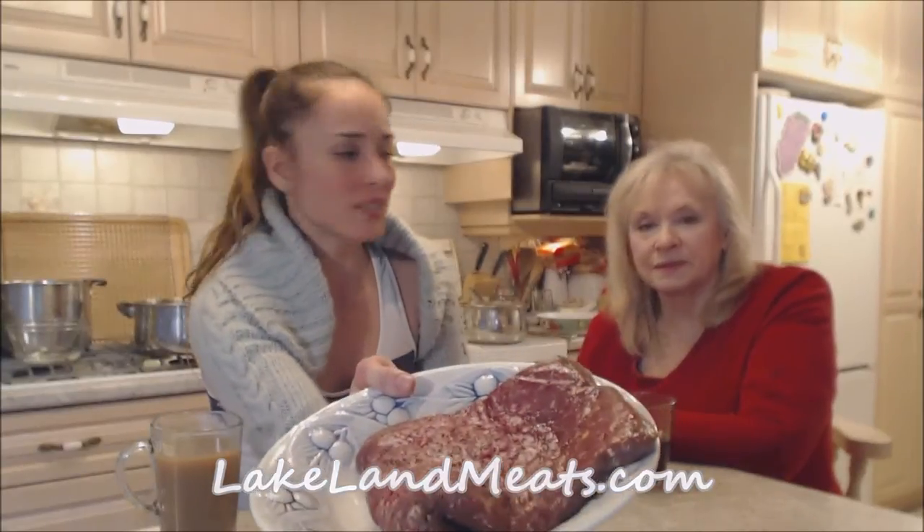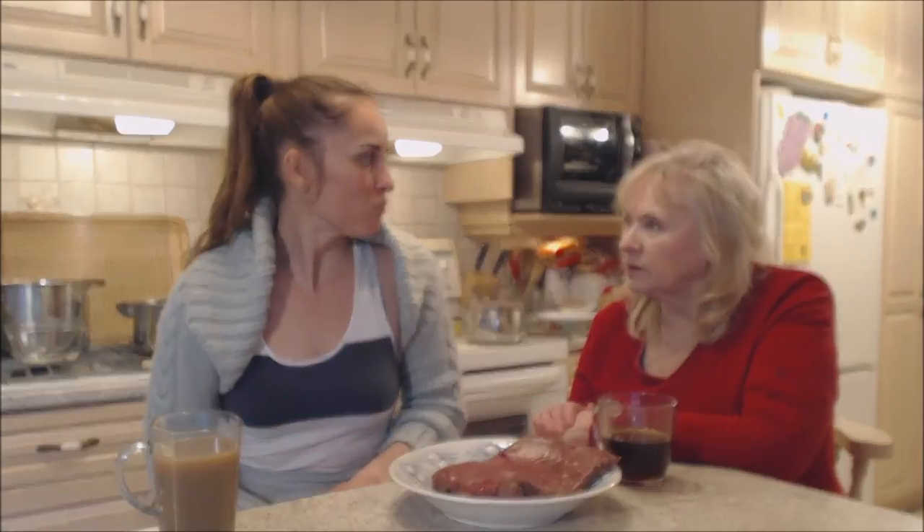I hope that you check out lakelandmeats.com — you're gonna love them. Go on and get that bison from there — tell them I sent you. They even have wild boar and wild boar bacon — I cannot wait! I need to make some room in my freezer; it's too full. That's what we say about the Alberta grass-fed lean ground bison at Lakeland Meats.